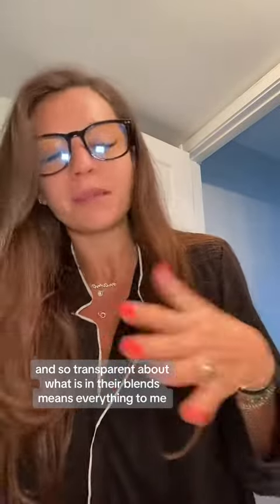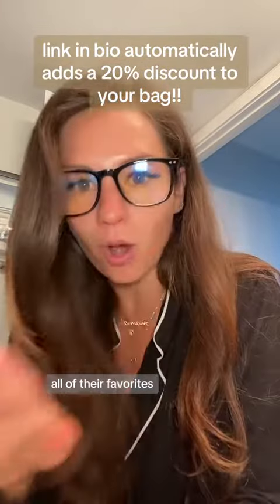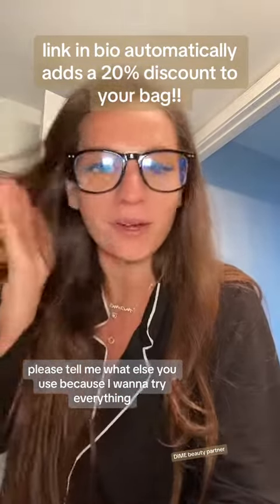I swear, these products have taken years off of the appearance of my skin. The fact that they're clean and non-toxic and so transparent about what is in their blends means everything to me. Last time I shared about Dime, people were telling me all of their favorites. If you already know and love this brand, please tell me what else you use because I want to try everything.